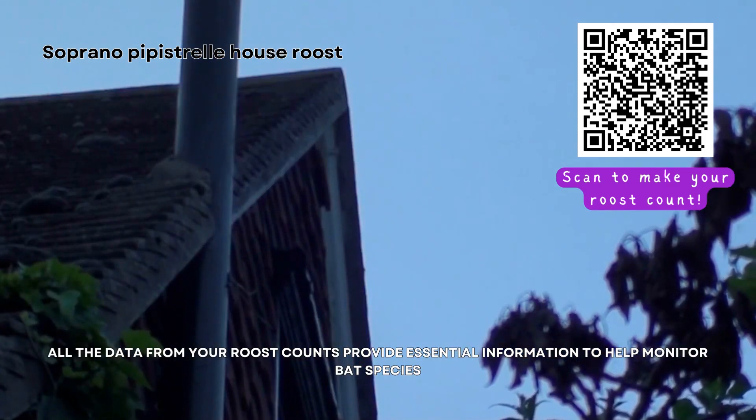Remember, regardless of the number — big or small — your roost counts are vital as they provide essential information to help monitor bat species.